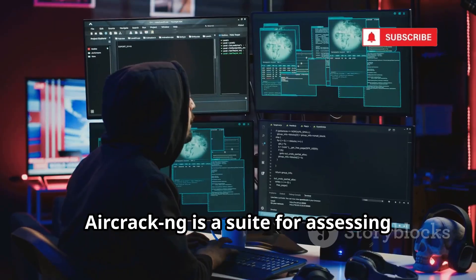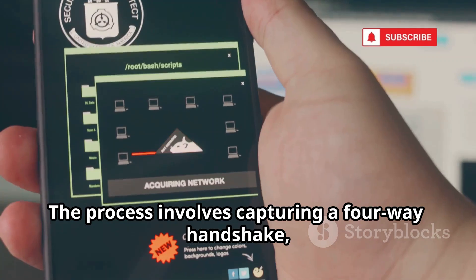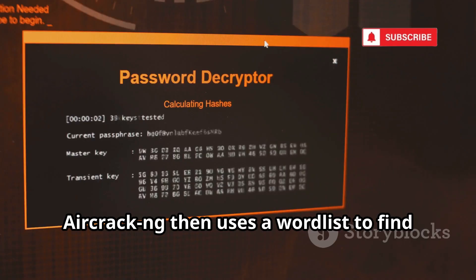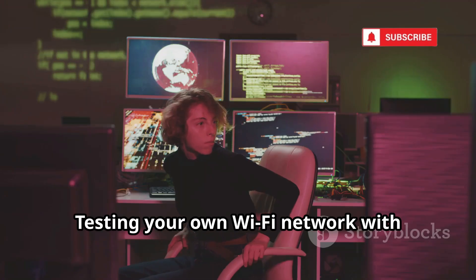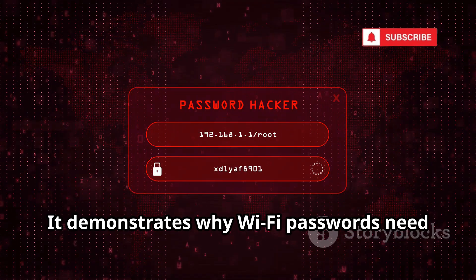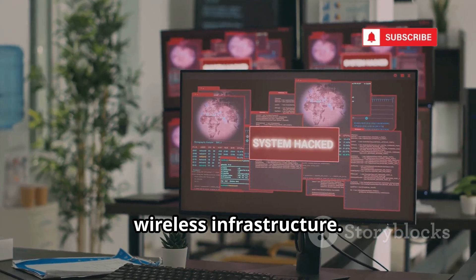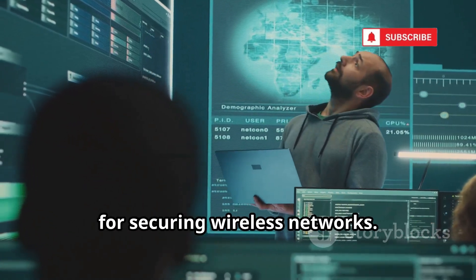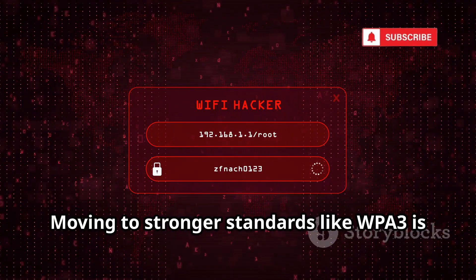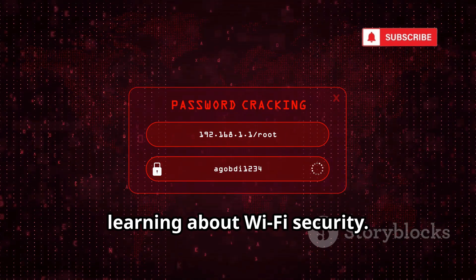Aircrack-ng is a suite for assessing Wi-Fi security. It can monitor traffic, capture data packets, and crack Wi-Fi keys. The process involves capturing a four-way handshake, which contains an encrypted version of the password; Aircrack-ng then uses a word list to find the password. Testing your own Wi-Fi network with Aircrack-ng reveals weaknesses and demonstrates why Wi-Fi passwords need to be long and complex. Security teams use it to audit corporate wireless infrastructure, and understanding it is essential for securing wireless networks.